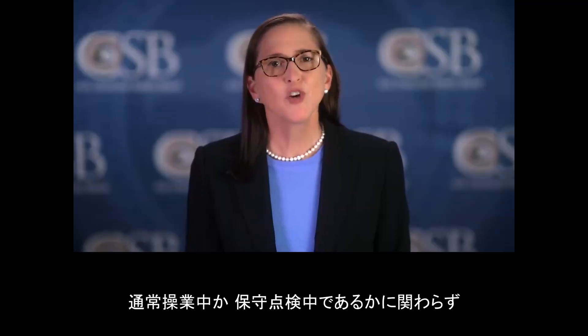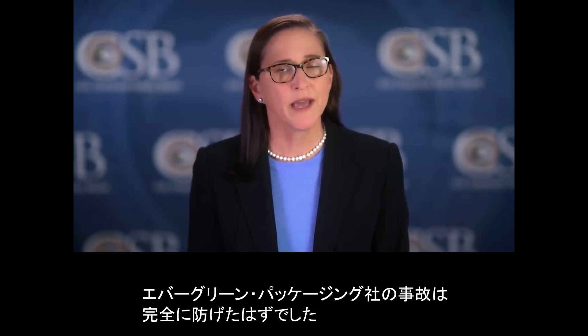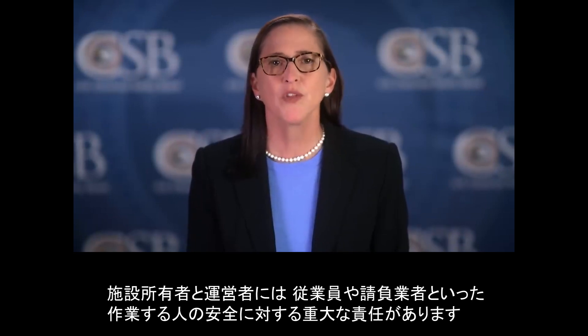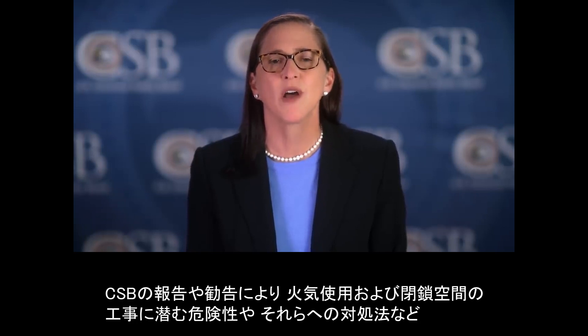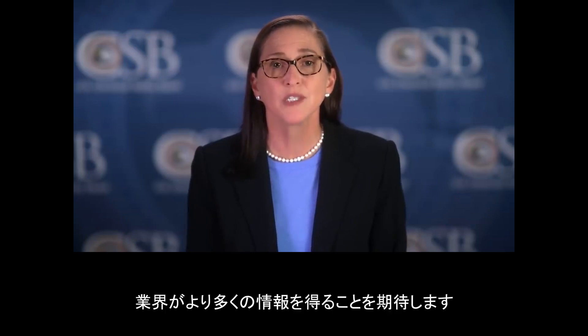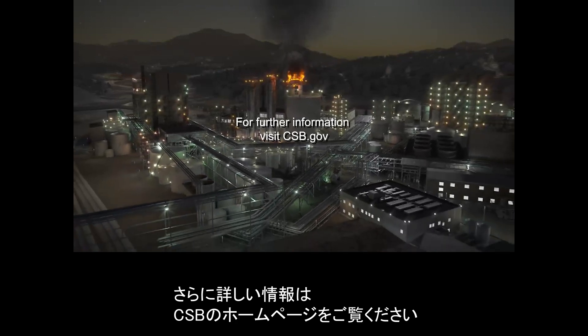The incident at Evergreen Packaging was entirely preventable. Worker safety — for both employees and contractors — is a critical responsibility of the facility owners and operators, whether the facility is operating normally or in maintenance and upgrades. We hope our report and recommendations will further inform industry about the risks inherent to hot work and confined space activities and how those risks can be successfully mitigated. Thank you for watching this CSB safety video. For further information, visit csb.gov.